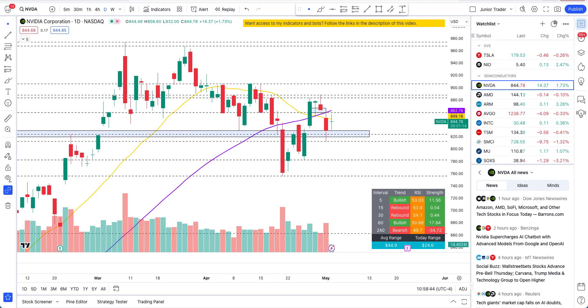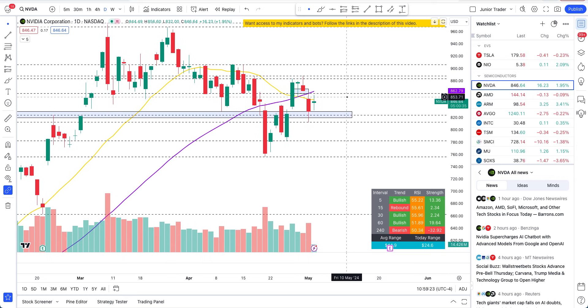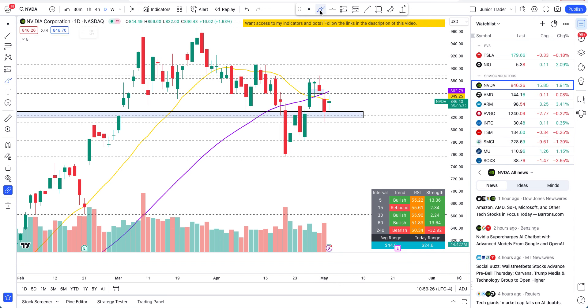What's up guys, this is Junior Trader. In this video we are taking a look at Nvidia stock, and I'll also take you over QQQ and SPY. There is a tug-of-war going on in Nvidia between bulls and bears — an indecisiveness as of today and yesterday. Before going further, none of this is financial advice; this is only for education purposes. The $824 level was tested yesterday.